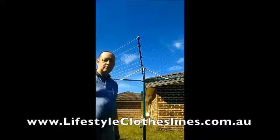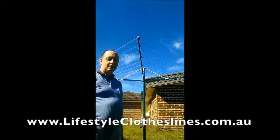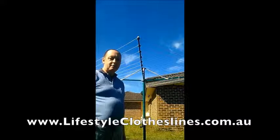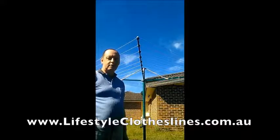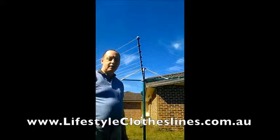This is my new Hills Rotary Premium 8. I rang Bunnings and I didn't get much help there, so I got online to Lifestyle Clotheslines and I was quite surprised to be able to have a live chat straight away and ask some questions.